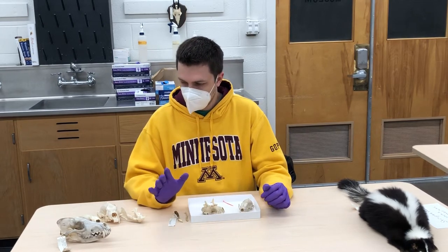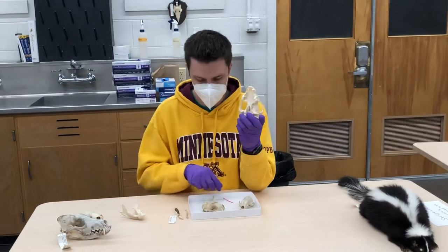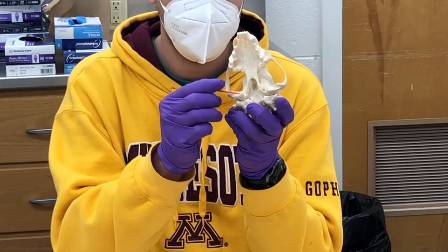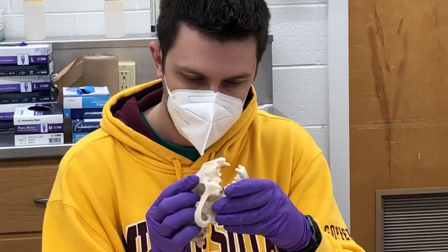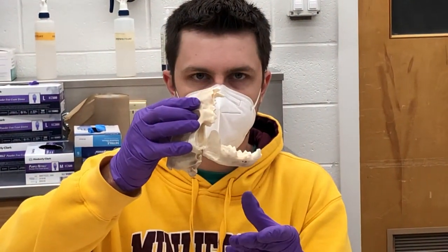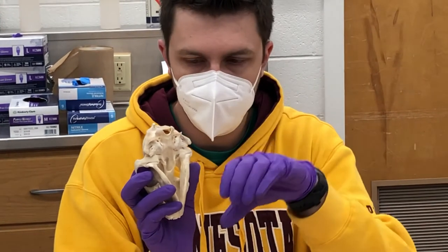Another thing to know about Mustelid skulls is that their mandibular fossa is very tightly articulated. The mandibular fossa is this right here — it's the groove where the mandible, the lower jaw, articulates or connects. Looking at this species, it locks in there really tightly to the point where it holds on by itself. Don't do this at home. You can see just how much it overlaps and grabs onto the lower jaw.